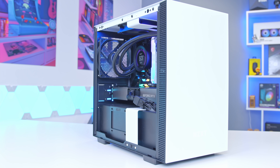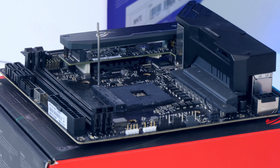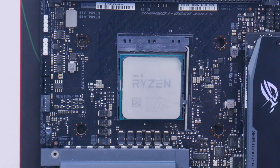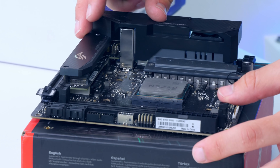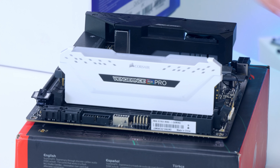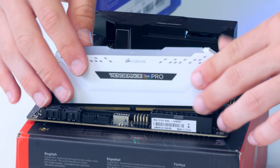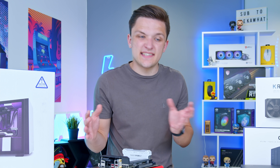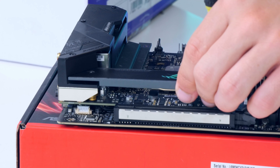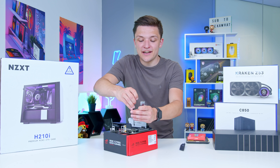Now that we've covered all the components, let's get it put together. CPU installation is always the first step — pull the arm up, line up the CPU triangle with the triangle on the socket and the processor is installed. No stock cooler today because we've gone for an all-in-one. This is followed by the RAM — white RAM to fit with the build's color scheme. We won't be keeping the M.2 heatsink on as we've gone for an RGB M.2 drive.